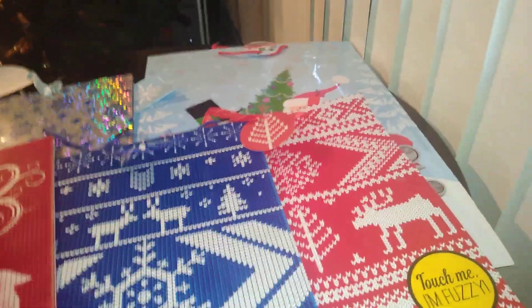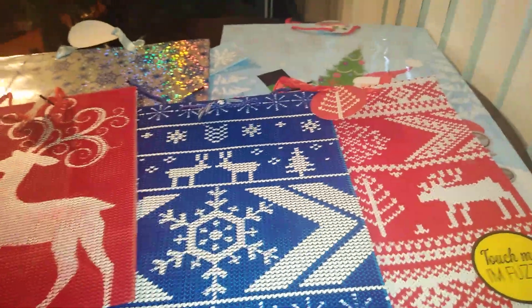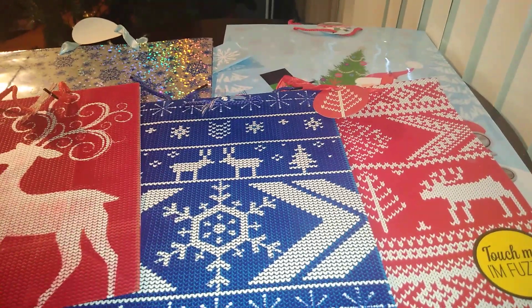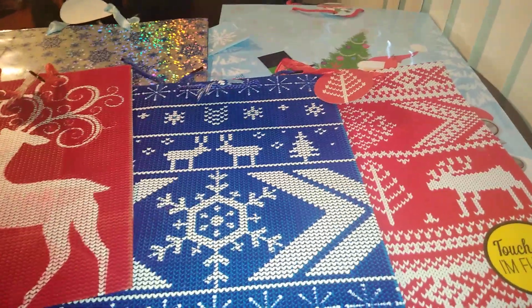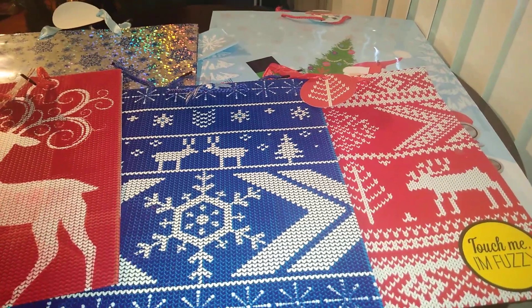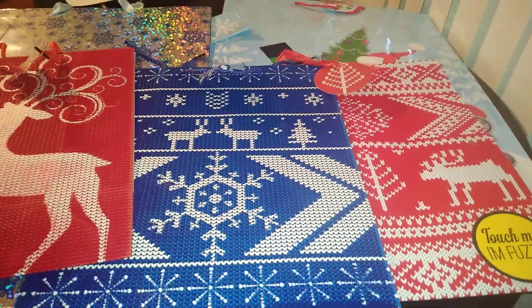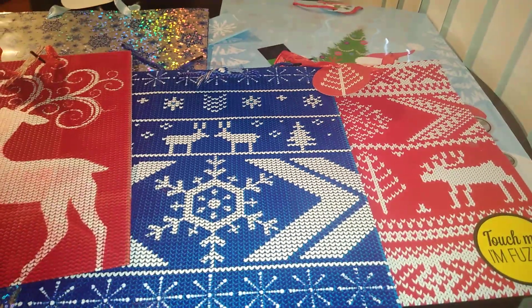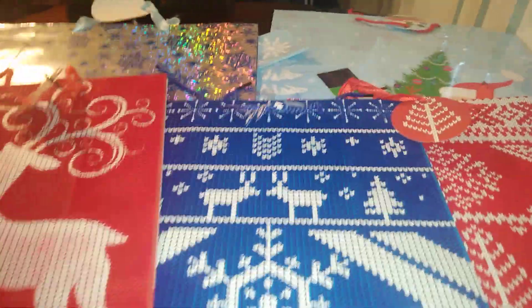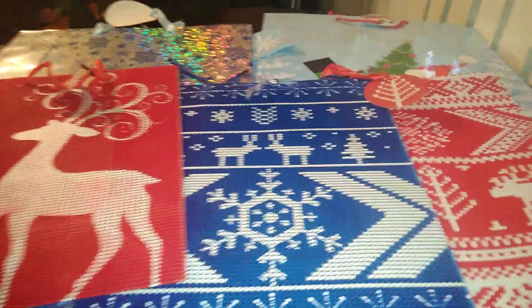The bags I'm showing you today are all from Dollar Tree. I went in there and Dollar Tree was finally putting the bags out. I showed you some earlier — they had Afrocentric bags, bags for Hispanic customers, and the trending red truck bags — but they didn't have a whole lot of new in-season Christmas bags. Now they're putting them out, so get over there really quick.